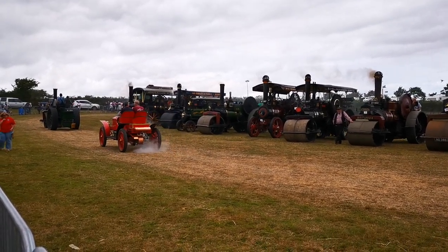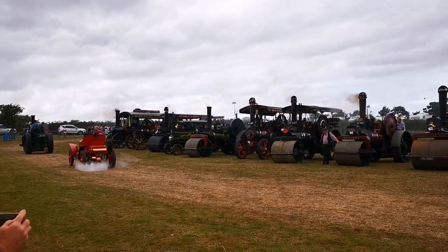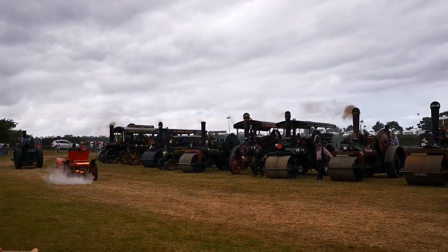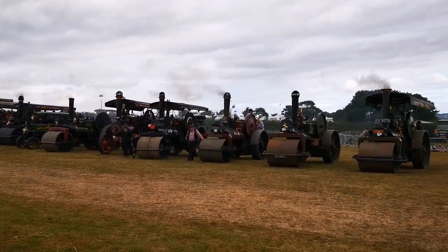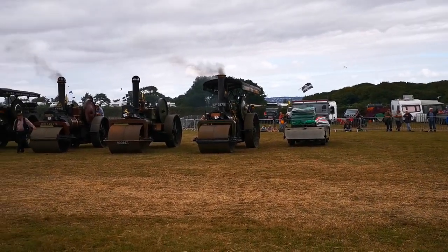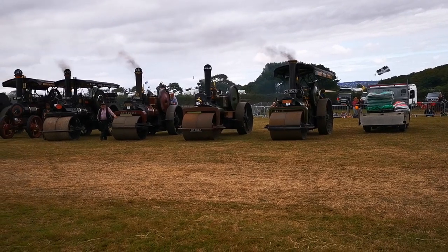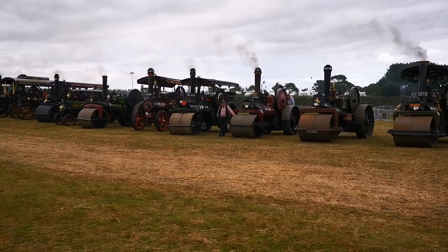And here's steam propulsion of a very different kind — a steam car. A Stanley steam car from America. It's fueled by petrol, but the petrol doesn't work the engine directly — the petrol heats the boiler making steam, and the steam drives the car.